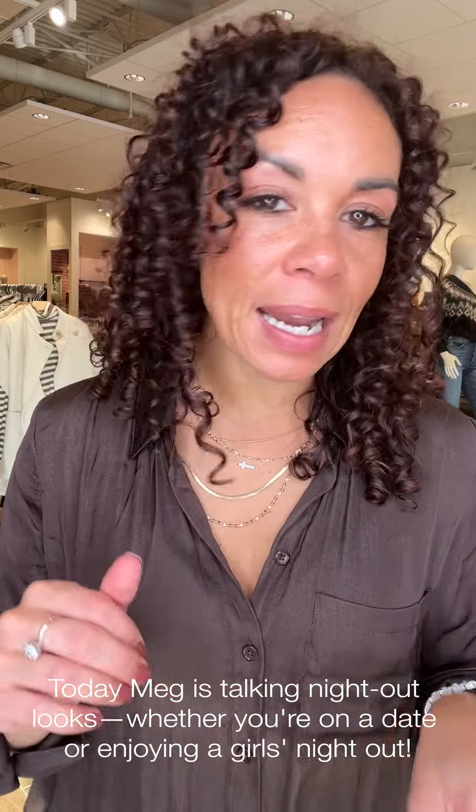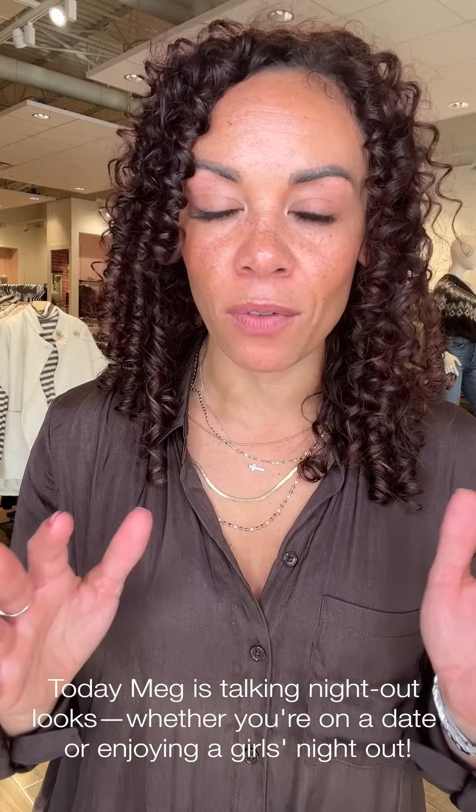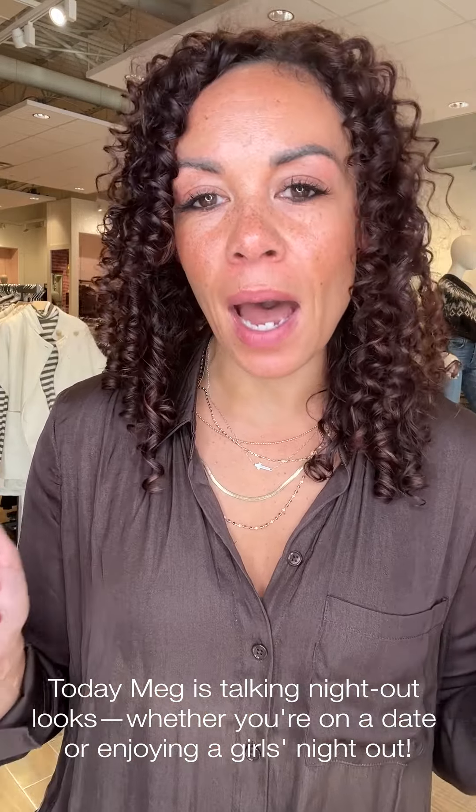Happy Friday friends! It has been a minute since I've been on here, so excited to be back with you. We are talking about night out — girls night, date night, whatever the case may be — just some great tops and great denim to look and feel your best, like a good uniform for any nights out you may have coming up.